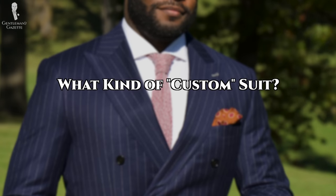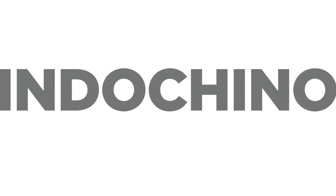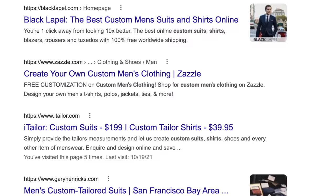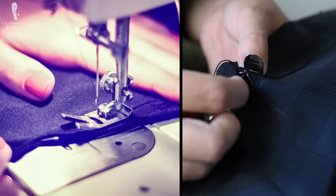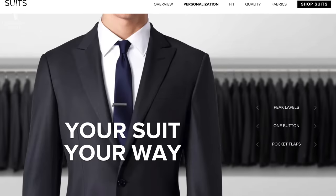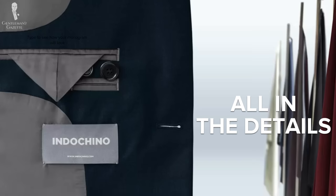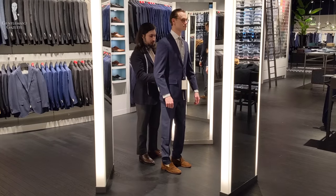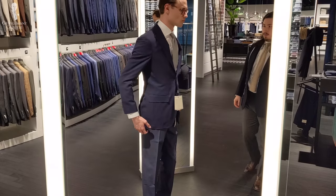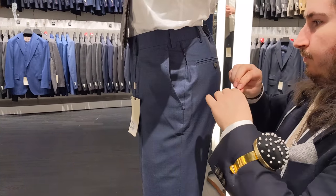First off, I want to clarify what kind of custom suit this is. The one we'll be reviewing today is a made-to-order suit from Indochino. As Preston has discussed, the word 'custom' is a pretty large umbrella term where no two items labeled as custom are going to be of the same quality. This is not a fully bespoke suit from a Savile Row tailor, but it's not a readily available off-the-rack suit either. For most of us with an interest in classic tailoring, made-to-order is the first big leap or upgrade.